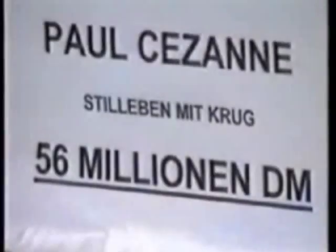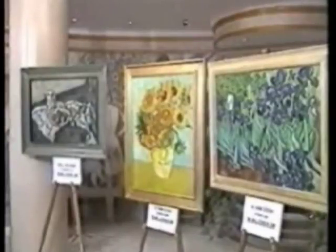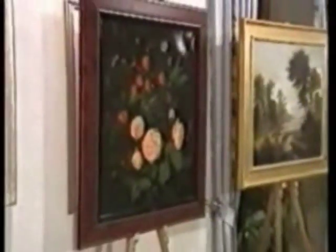They're one-of-a-kind works of art. Some are priceless, others are out of the reach of anyone but the world's richest art dealers. Or are they? All the paintings in this traveling exhibit are masterfully painted fakes. We show mostly Impressionist paintings.